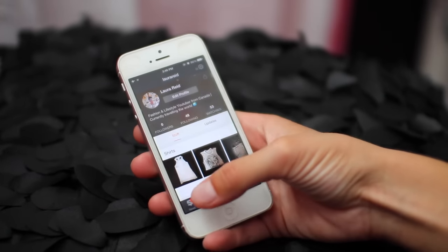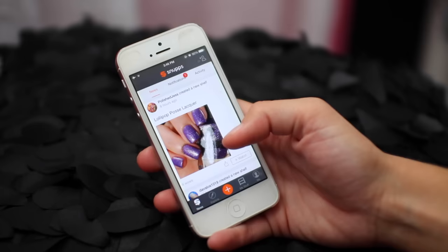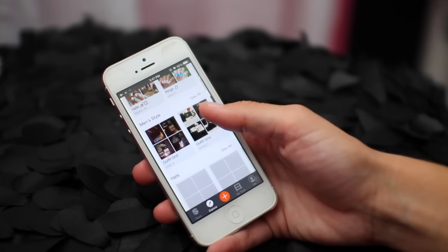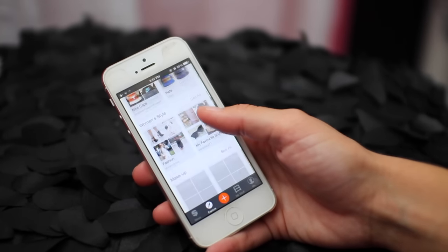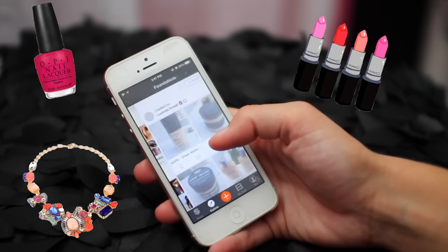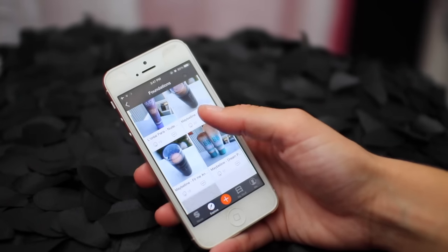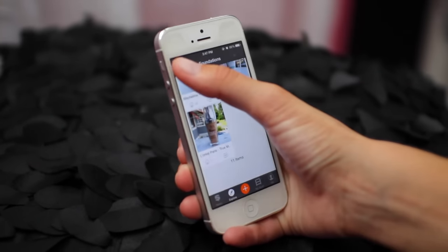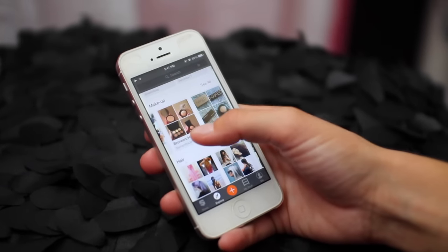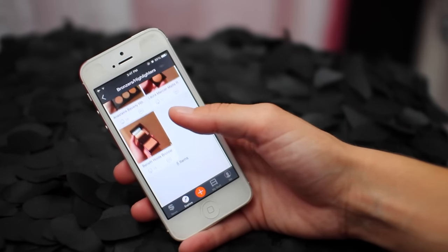If you guys want me to add my shoe collection to one of my shelves as well, leave a comment down below. You can actually create any type of shelf you want, whether it be makeup, accessories, or nail polishes. I love creeping on other people's makeup collections because mine is very small and humble — people who have tons of lip glosses and highlighters, I'm just all over that. And the app is free to download, so it really doesn't get any better than this.